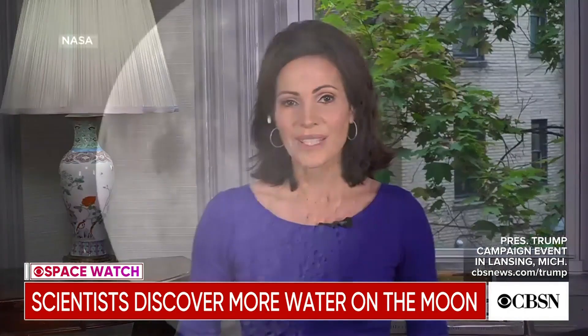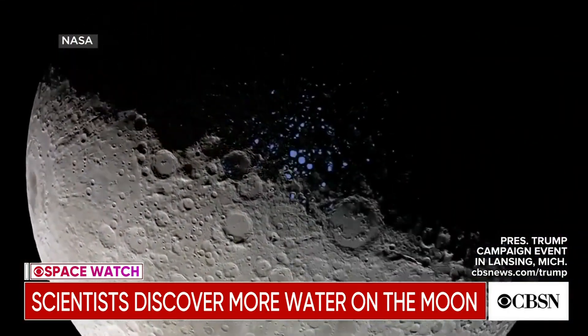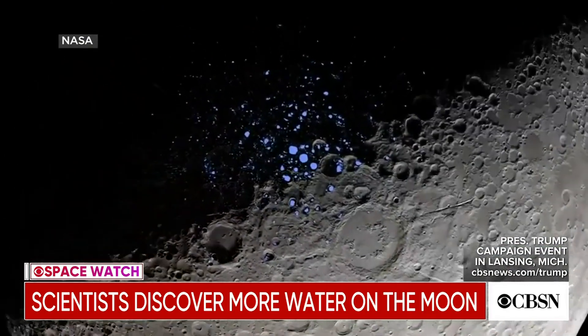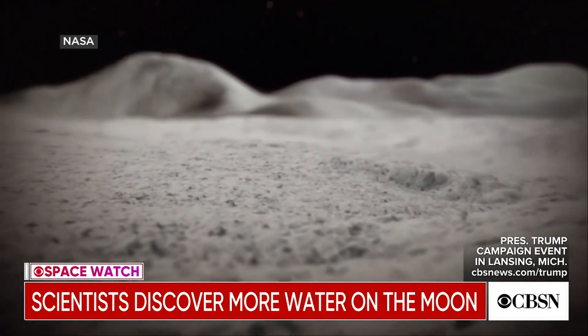Scientists may have unlocked some of the secrets hidden within the dark side of the moon. They recently found ice in dark moon craters, but they also found water in the unlikeliest of places. Kit Doe from our CBS station in San Francisco explains.